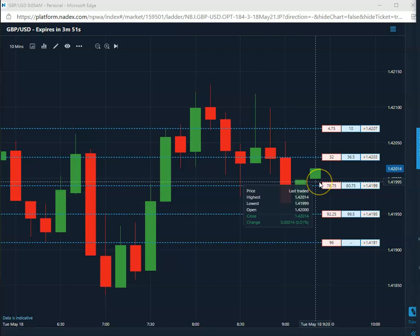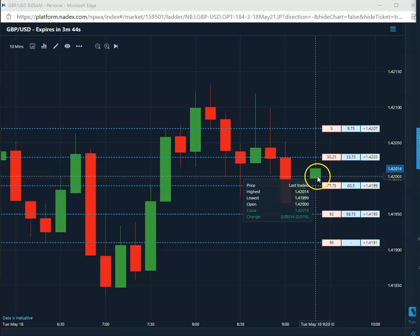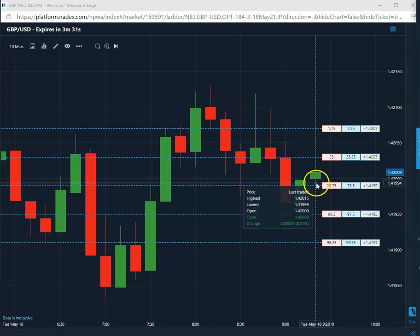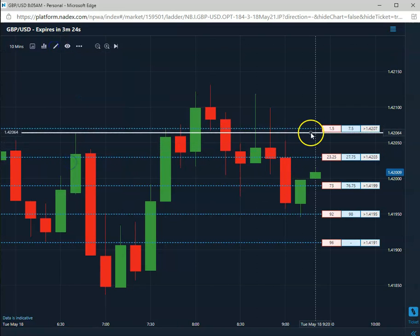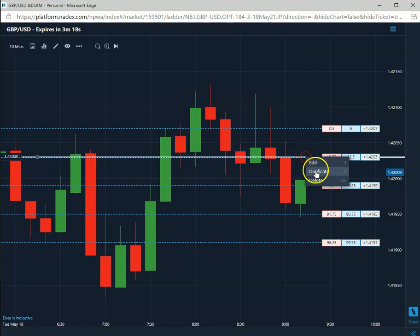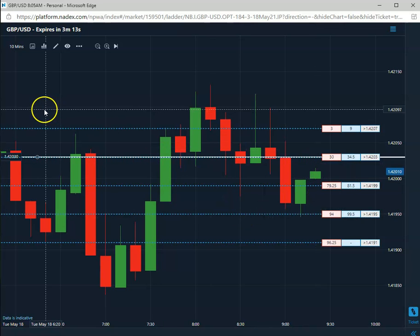Good morning, everybody. Today is Tuesday, May 18th, 2021. Getting a sell over here on the pound. It is going to be an 0.03 short. Let's go ahead and mark that. Selling the 4203 on the pound U.S.